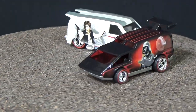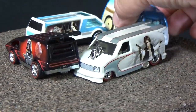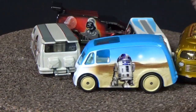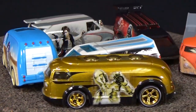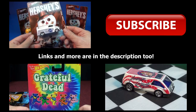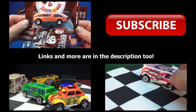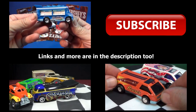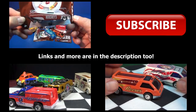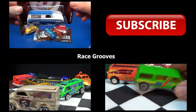Six nice models in this batch. I don't pick up every Pop Culture release, but this one had several castings that I love, and I like Star Wars. For the other videos I mentioned, you can click on any of the links or check the description, or click the info card to go to my collectibles playlist where you can find those reviews. Thanks for watching, happy collecting, bye-bye.